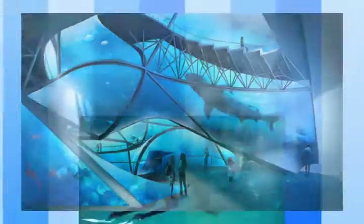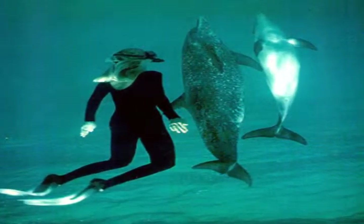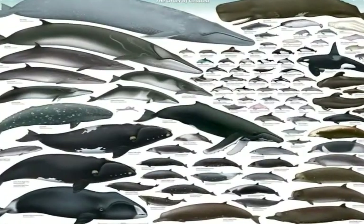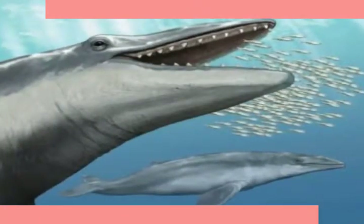Whales are considered to be cetaceans, which means various aquatic life — chiefly marine mammals of the order Cetacea — including whales, dolphins, and porpoises, characterized by a nearly hairless body, broad flippers, and a flat notched tail. There are 75 species of cetaceans, but the two main groups are toothed whales and baleen whales.